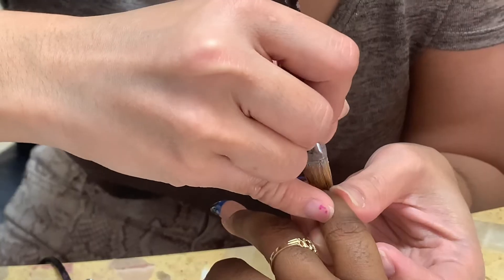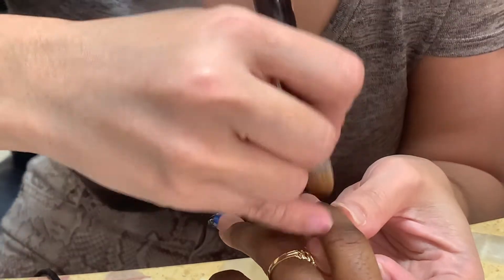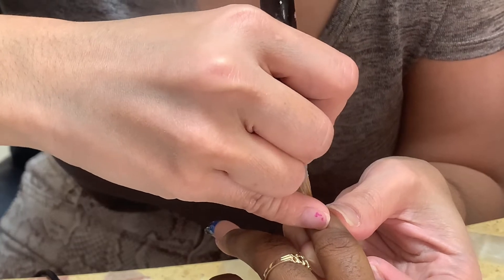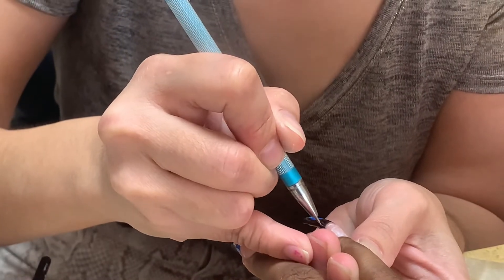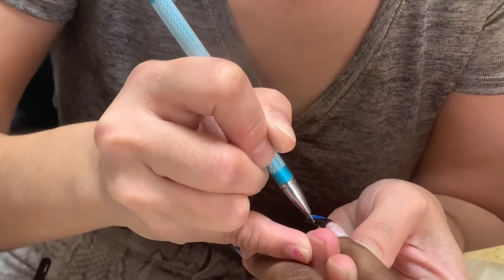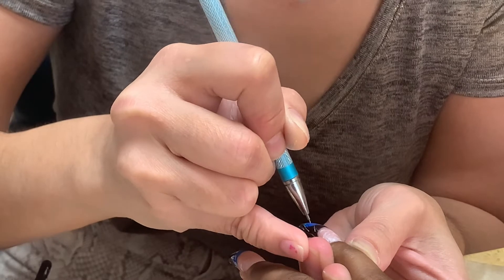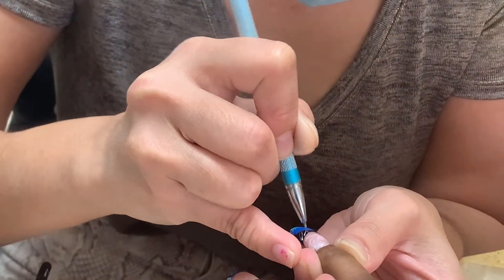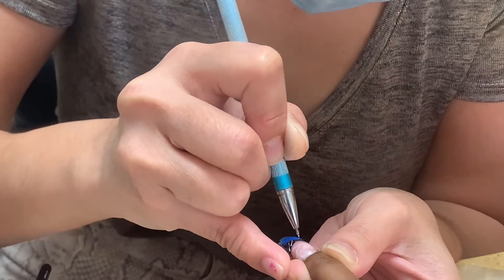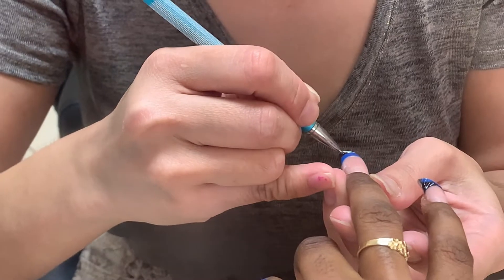I did want the French tip kind of vibe but I didn't want a French tip, you feel me? So I just let her do her thing. I don't know what tool this is or what it's called, but baby when you see these nails you're gonna be like okay, okay — now sis, we see you! I'm so extra, but anyways let's get into the next hand.